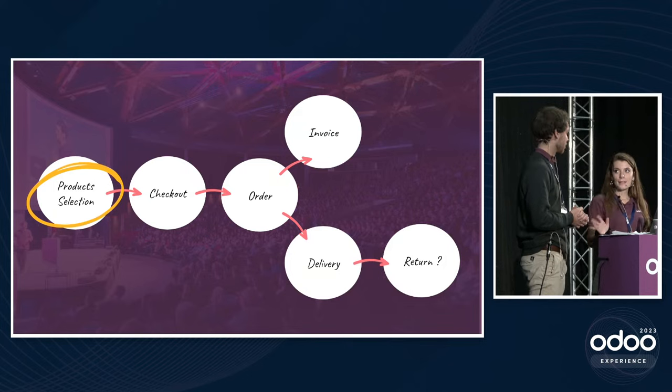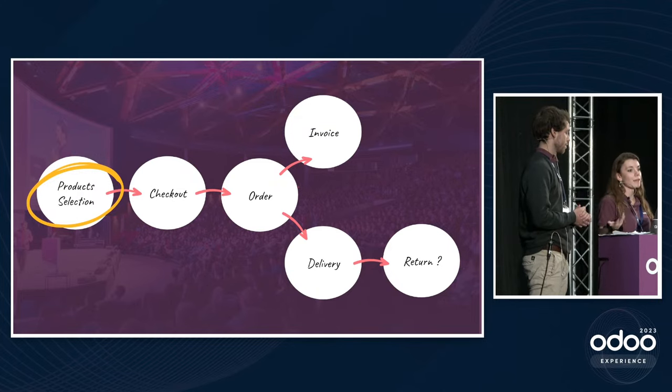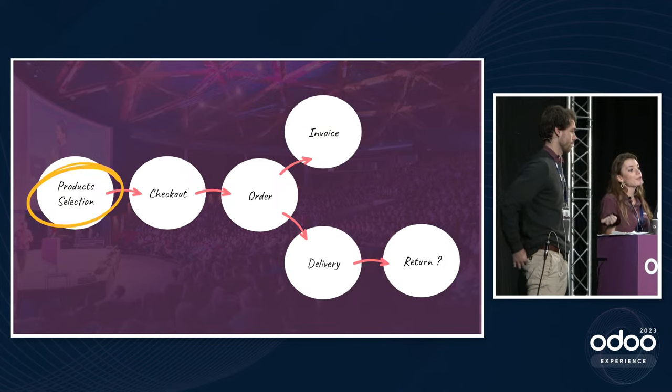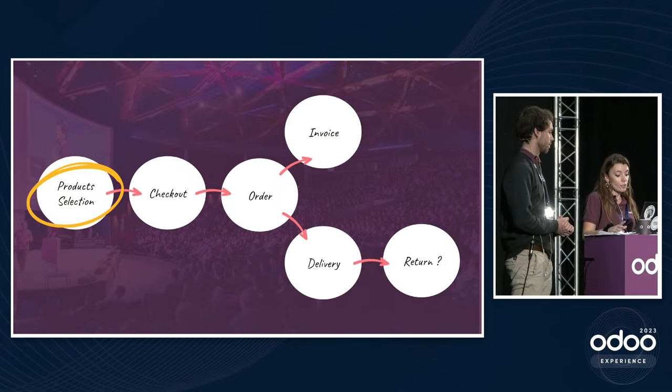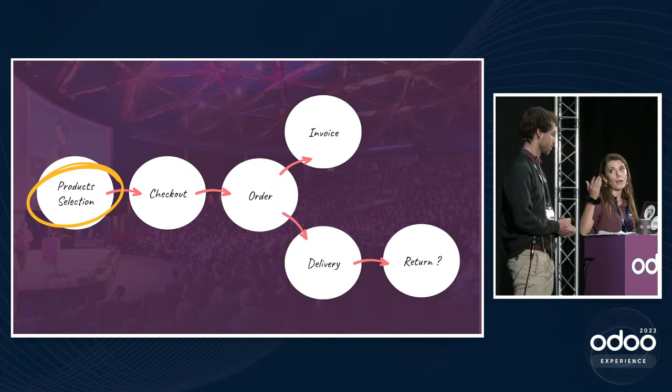Let's start by making sure everything is ready on the e-commerce side. First, something quite important: products must have been created in Odoo in order to be displayed on the website. Since the coming Christmas period is going to be very busy, the Christmas box product has already been created in Odoo.